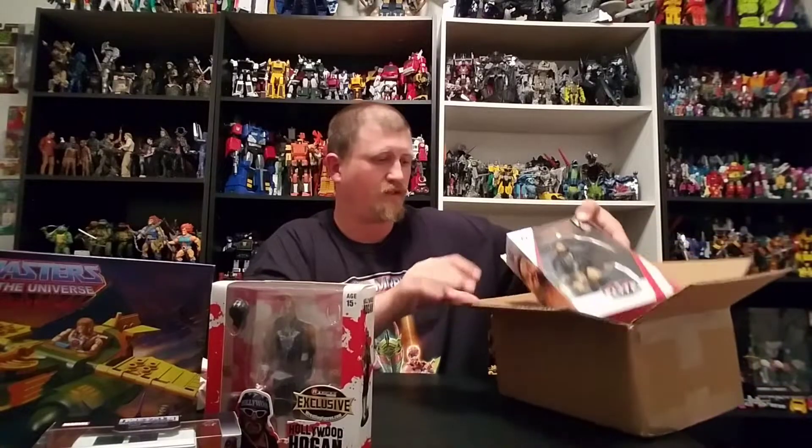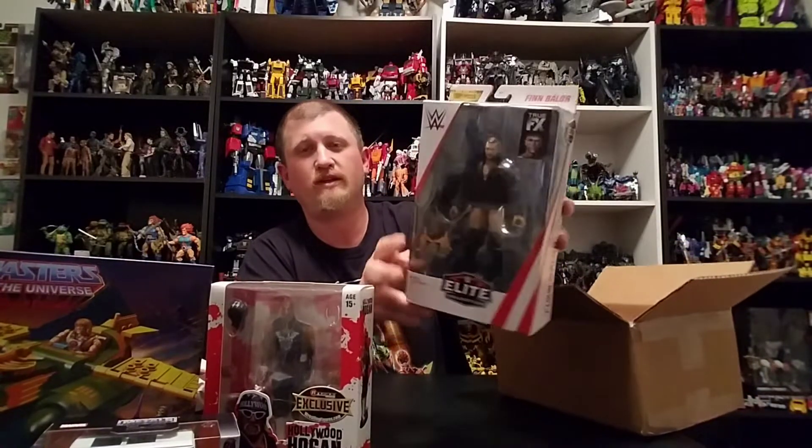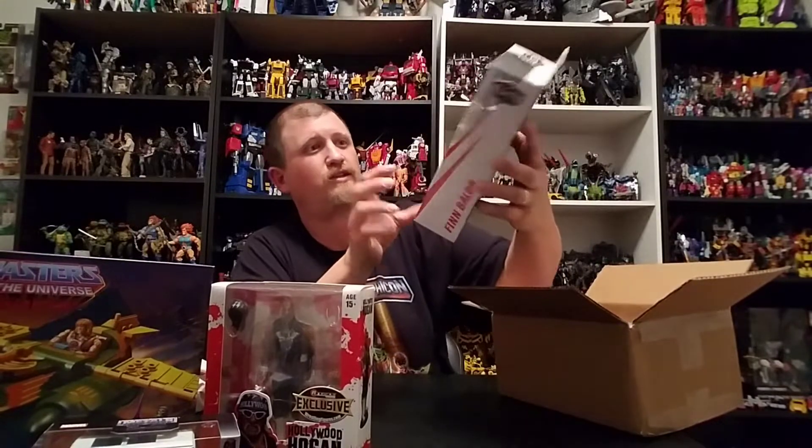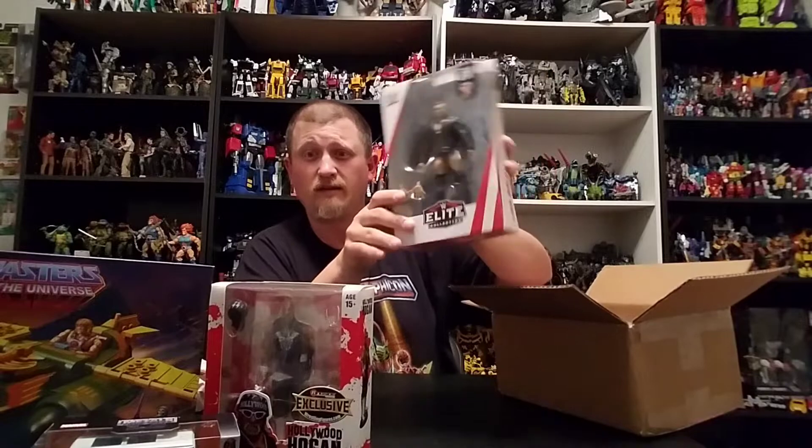I got one more thing. Now this ain't for me — this is for my boy Nick Pryor. He was wanting the Finn Balor, so I got you the Finn, brother. It'll be going in your box shortly and we'll get that box out to you.